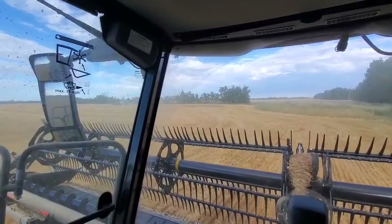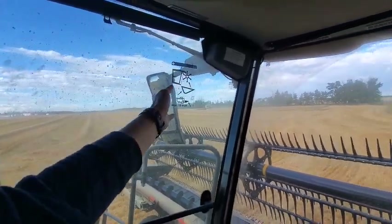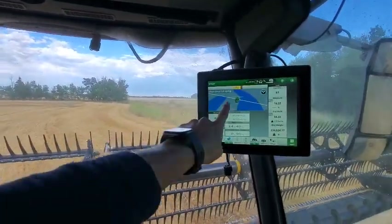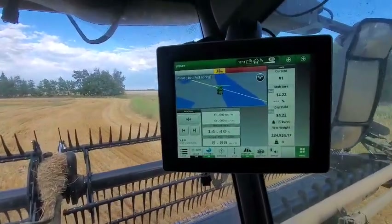Now we're just going to find the next line that we want to go to. You can tell we already did all of these here in perfectly straight lines, and it's going to highlight the closest line to me in white. All the other lines will be blue.